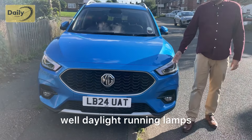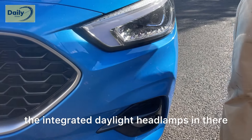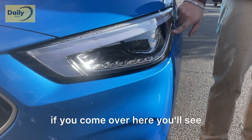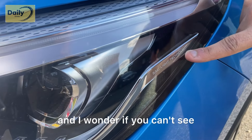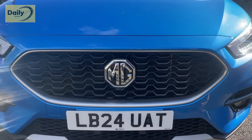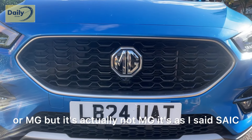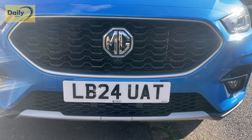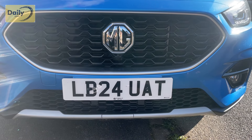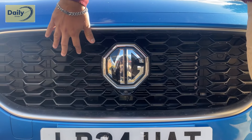You have daytime running lamps which is fantastic, and these headlights are beautifully created — they are wraparound headlights with integrated daytime running lamps. You can see it says SAIC on it, which is of course a Chinese car company. This is, as we all know, Morris Garages — MG — but it's actually owned by SAIC, a Chinese company which has also owned Rover. They've released this vehicle under the MG brand, and first things first, what completely catches your eye is this massive grille.